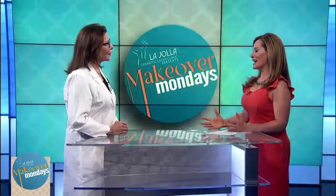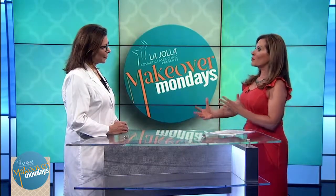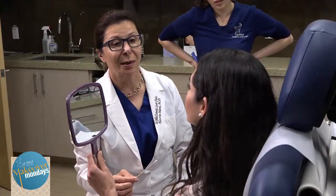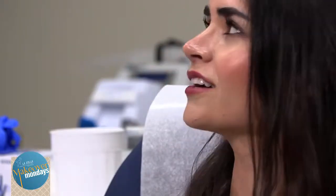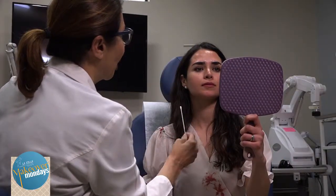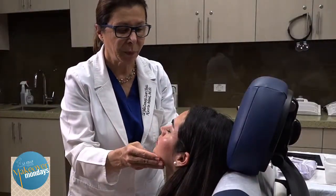Dr. Mani, so great to have you here. You offer free consultations. Tell us what those look like. When a patient comes to our office, we sit with them and find out exactly what bothers them. And then we hand them the mirror and point out the areas that can be improved. We want to make sure that they understand that we want to reverse their aging and address all the problems that they have, but in a natural way.